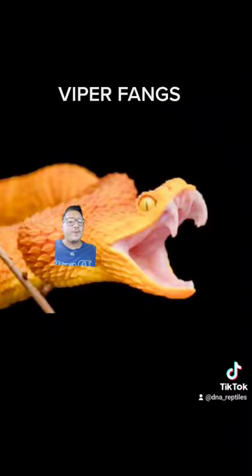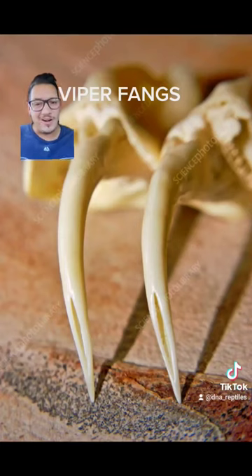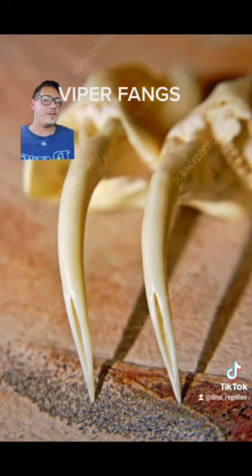All it needs is for that one fang not to fold up when it's going down — going directly through its lower jaw — and it pricks you in the finger. With vipers, their fangs are hollowed out needles, and they work just like wasps too. So if you killed a rattlesnake and picked it up behind the head, and that fang is stabbed through its lower jaw, it can still envenomate you.